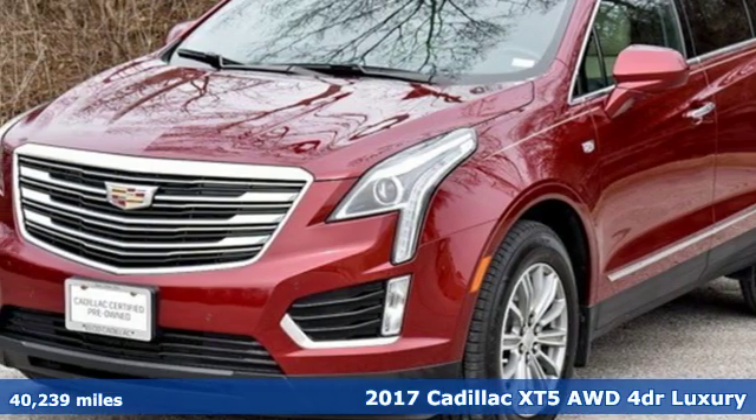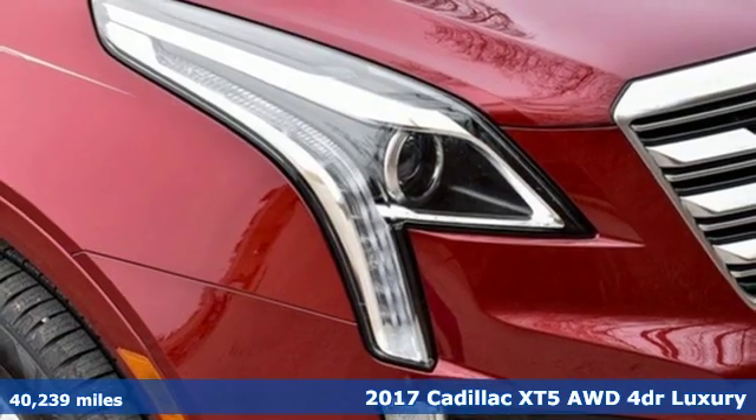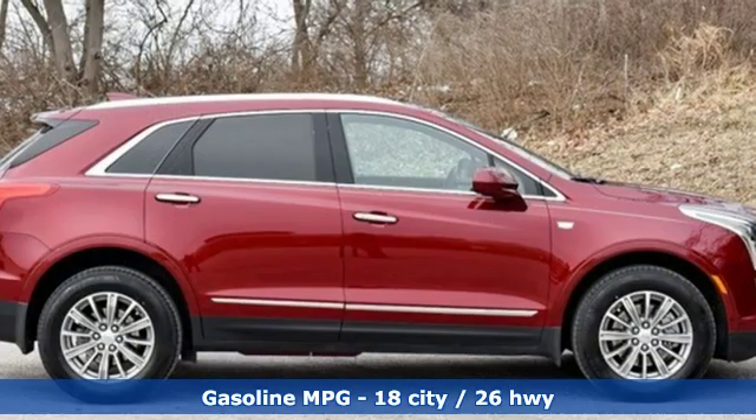It's a 2017 Cadillac XT5. Attractive and accommodating. Treat yourself to a vehicle that does more for you. You'll look forward to every drive with features like these.